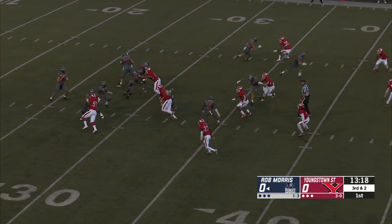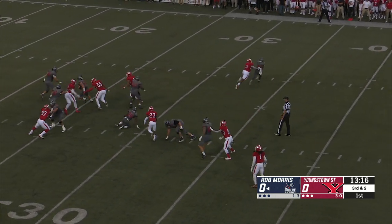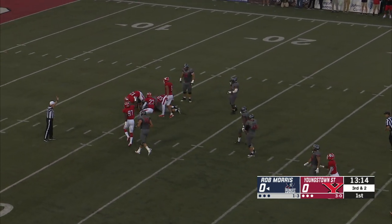Colonials. Jackson, the sophomore out of Elmwood Park, New Jersey. This time Martin will throw. Pump fake, pressure coming, and he's brought down in the backfield.